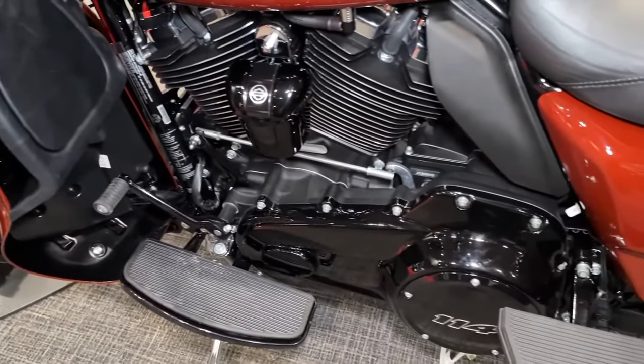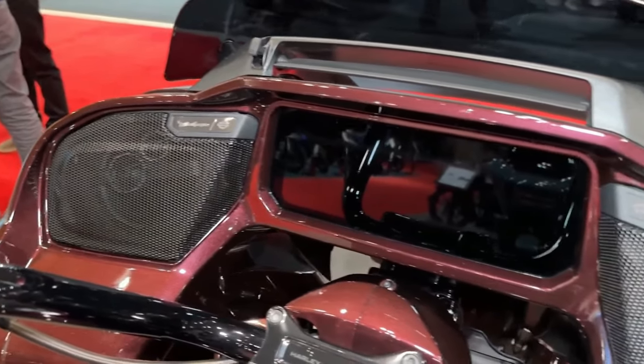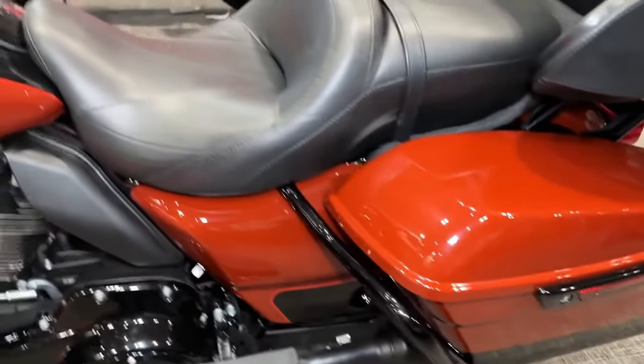Whether you're a seasoned rider or new to the Harley-Davidson family, the CVO Road Glide offers an unparalleled riding experience that is sure to thrill and inspire.